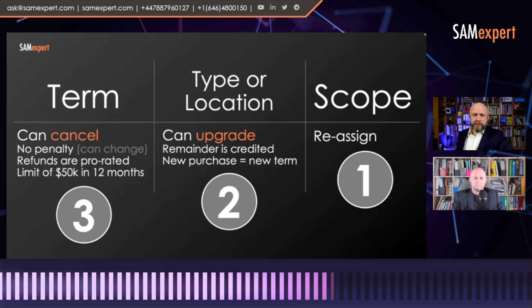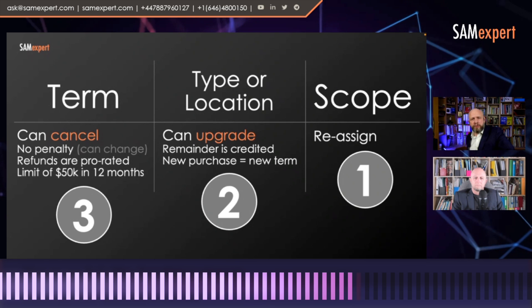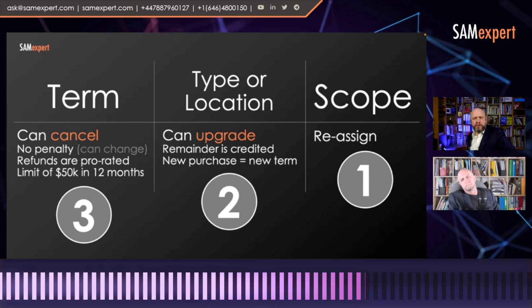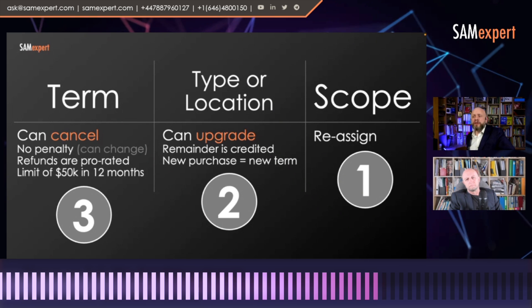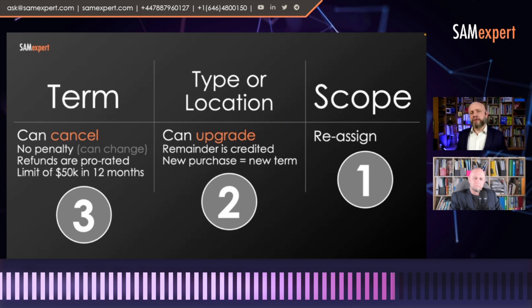You even get a refund, which is prorated. So if you cancel midterm, they give you back half of what you paid. One of our clients asked us how they could cancel because they wanted to change their location or change the type of machine. Some things you can just change in the Azure admin console where you procure reserved instances — you don't necessarily need to cancel.